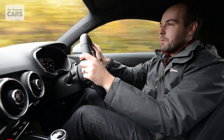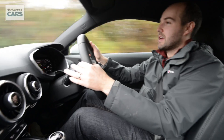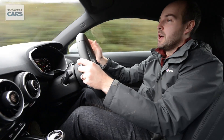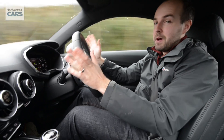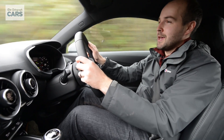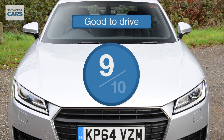None of this compromises the TT's everyday usability, because visibility is still excellent, the seats are very comfortable, and if you take it out of sport mode and put it into comfort or auto, the steering is light enough to make parking a piece of cake. For driving, the TT scores an almost perfect 9 out of 10.